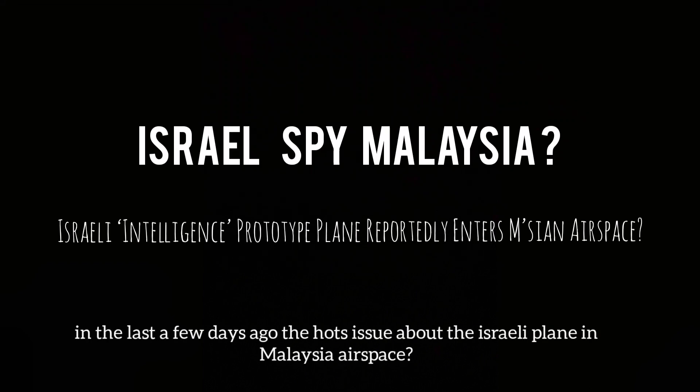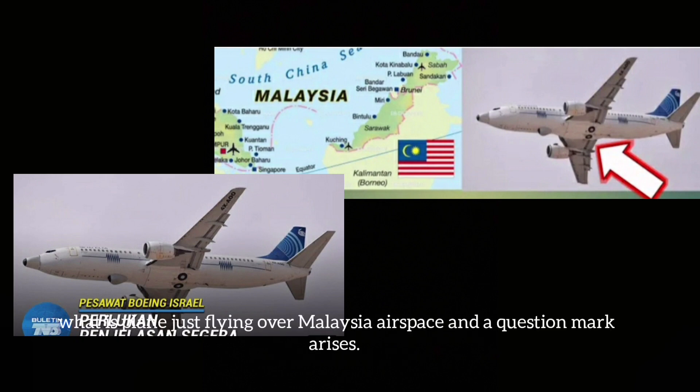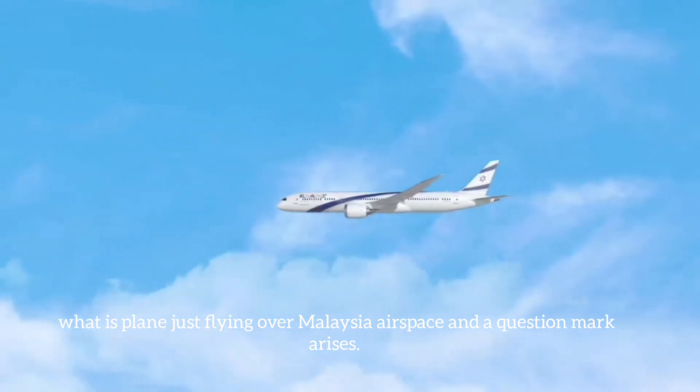A few days ago, there was a hot issue about an Israeli plane in Malaysian airspace. The plane was just flying over Malaysian airspace and a question mark arose.